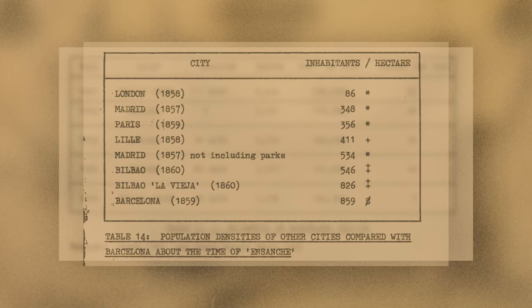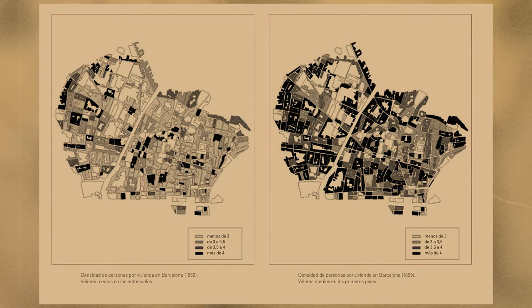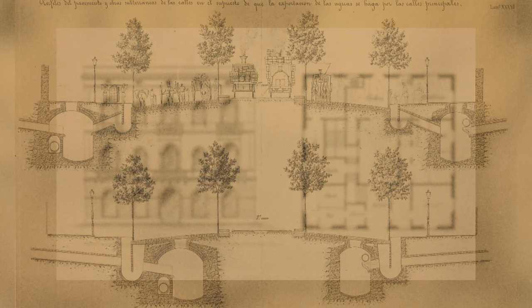One of his findings shows how badly the expansion was needed in the city. He believed 6 cubic meters of space was needed per person. At that time, the working class had just 0.9 each. His study covered many other elements of having a successful, happy city, such as interior design and optimal street width for airflow.